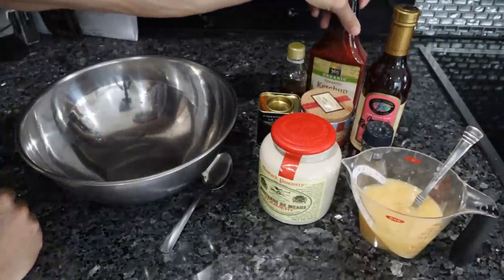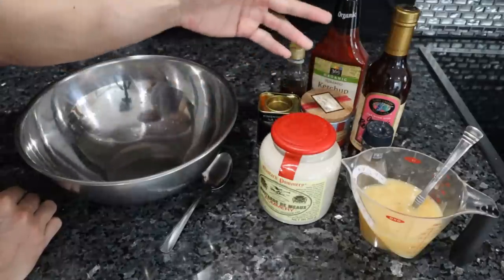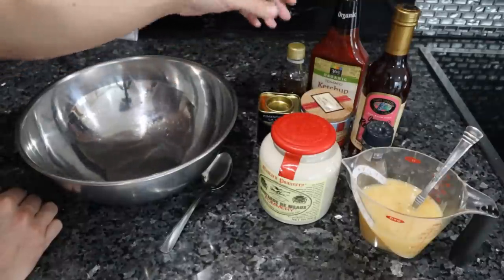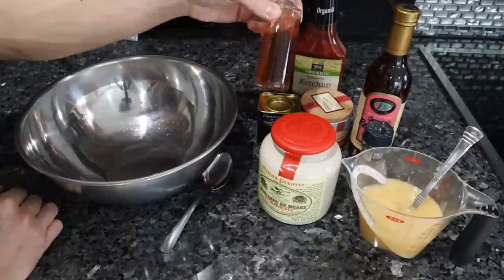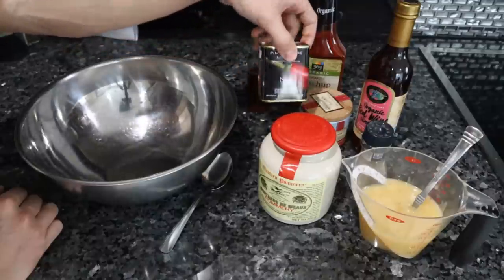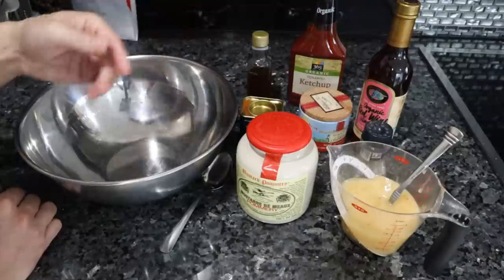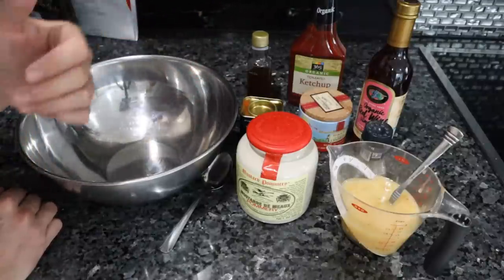A classic barbecue sauce recipe has a ketchup base with a lot of brown sugar or regular sugar, mustard powder, paprika, and some type of vinegar. I took those ingredients and swapped them out for carnivore or higher-quality versions: organic ketchup instead of regular, fish sauce instead of Worcestershire, organic red wine vinegar, high-quality smoked paprika, French mustard instead of mustard powder, and raw honey instead of brown sugar — more expensive, higher quality, less inflammatory, and better tasting.